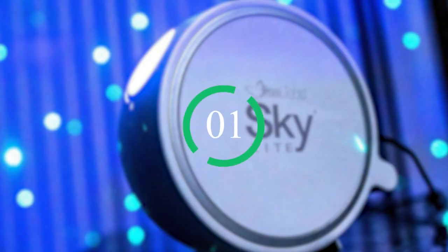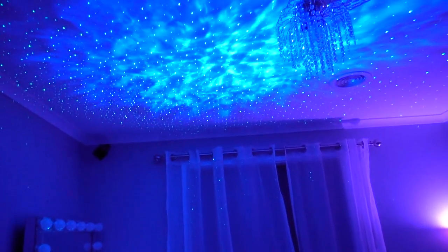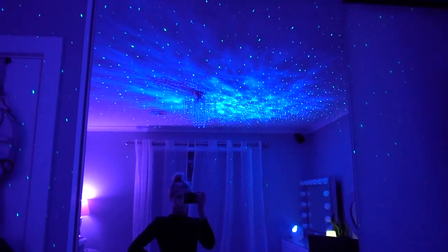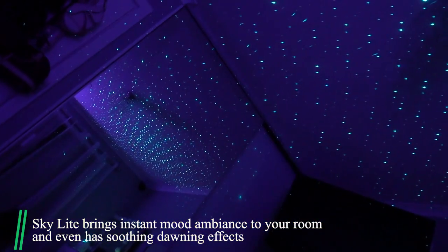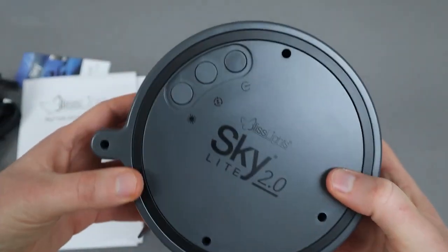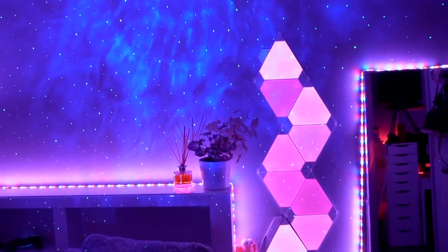Number 1: Bliss Lights Skylight. With this gadget, your room will look like a galaxy far, far away. Skylight instantly projects a field of drifting blue stars against a transforming blue nebula cloud. It brings instant mood ambience to your room and even has soothing dawning effects that create a relaxing environment in any room. Simple button controls make it easy to cycle through light effects, adjust brightness, or start or stop the rotating motion. Skylight is an instant game changer for any room in the house or for a romantic evening with a loved one.